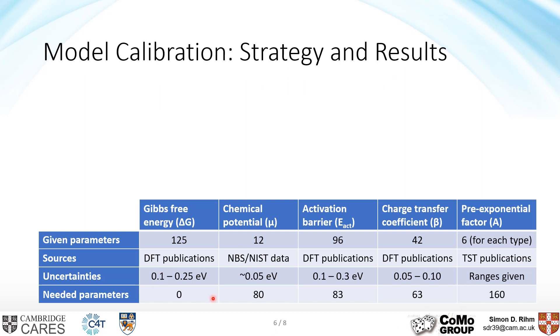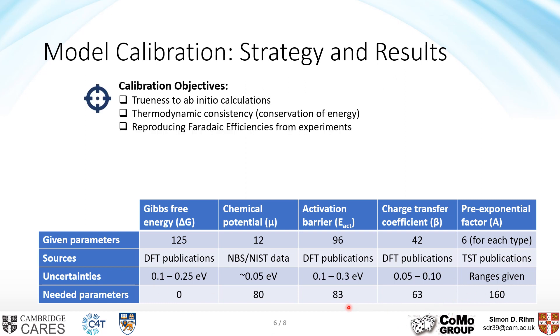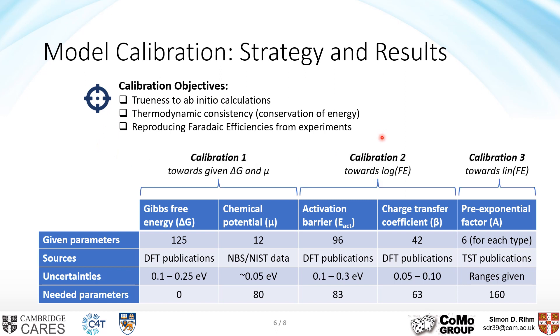We calibrate these parameters towards three main objectives. First, we want to be as close to the initial literature DFT results as possible. Second, conservation of energy is required. Third, we calibrate towards faradaic efficiencies from experiments reported in the literature. We break the calibration down into multiple steps to manage the number of parameters and optimization targets. We have three steps, always optimizing two out of six parameters towards two out of three targets. After the first step, the thermodynamics are set — all Gibbs free energies and energy levels of the intermediates. The other steps calibrate kinetic parameters to reproduce the faradaic efficiencies.